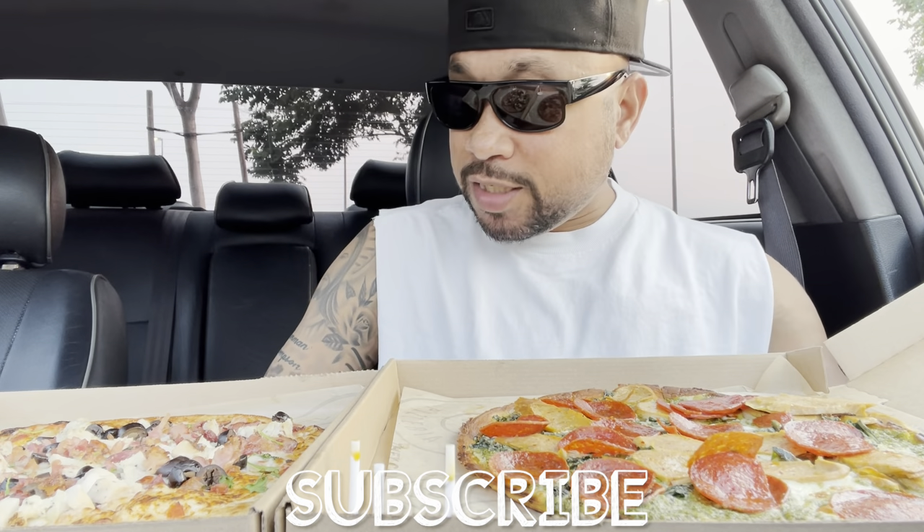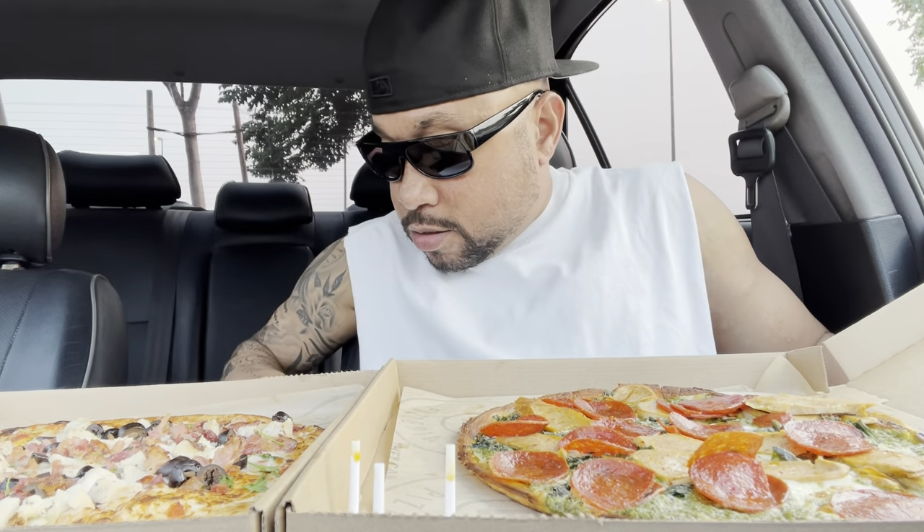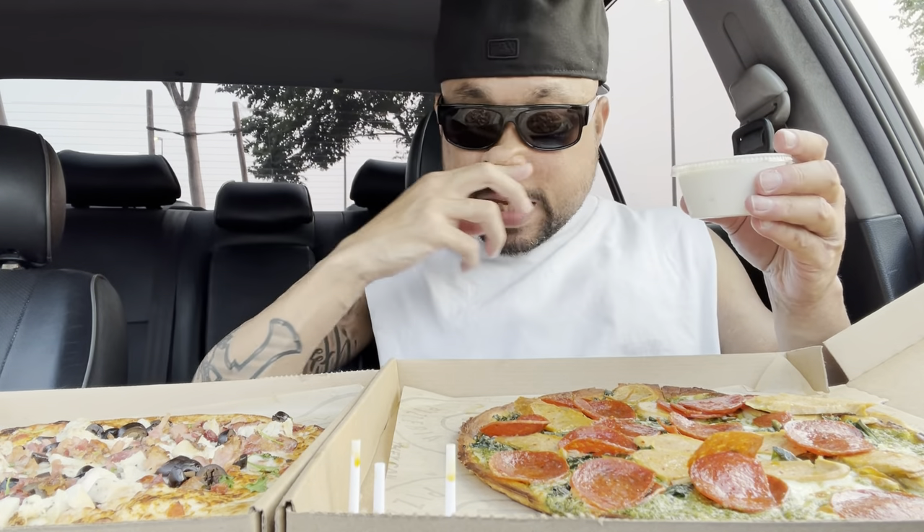Before I do, hit that subscribe button, tap that notification bell so you don't miss out on any videos. Let's get it. Yo, I'm hungry, so on this pizza...